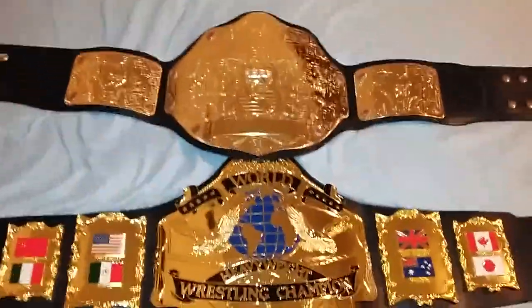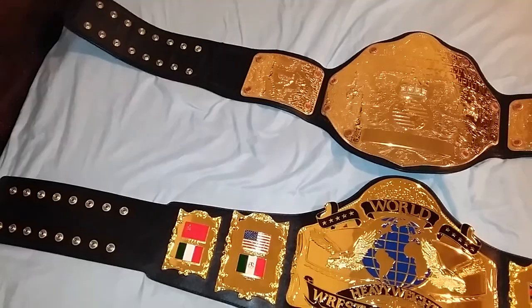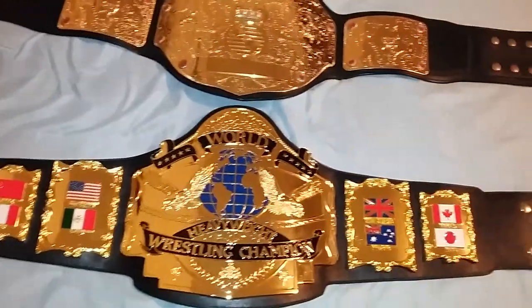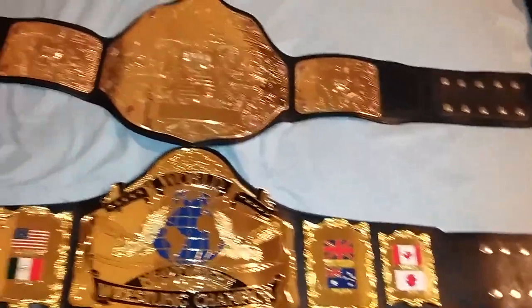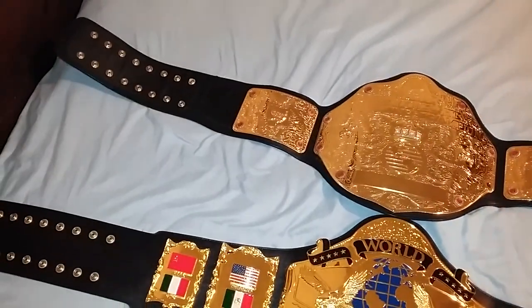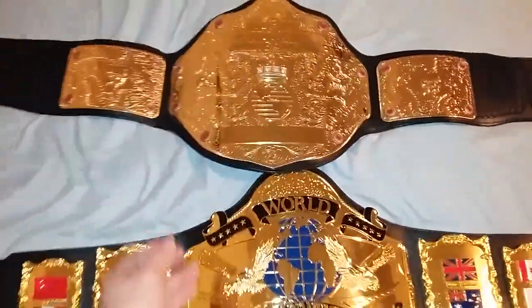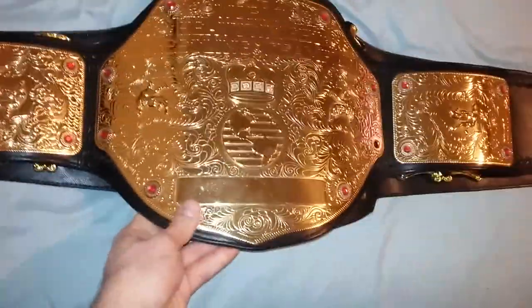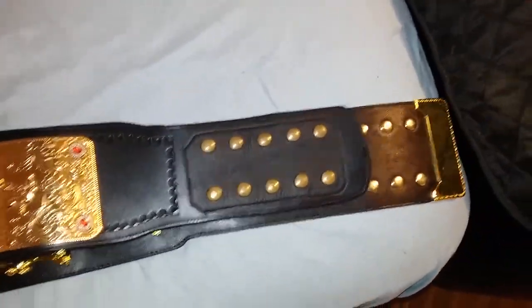Look at the size differential here. The Andre Giant belt is way longer than the Fig Inc. belt. It's about 56 inches long. This one is about maybe 50 inches.